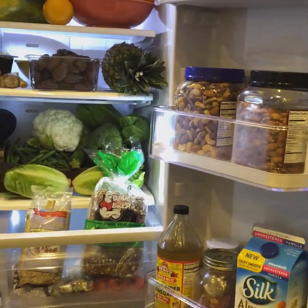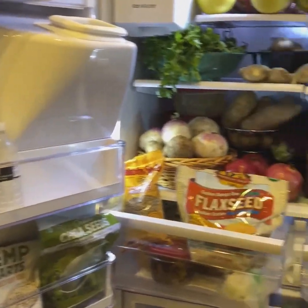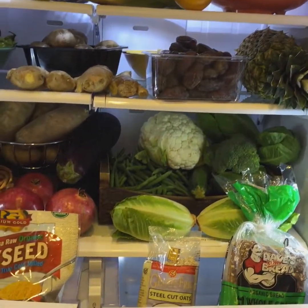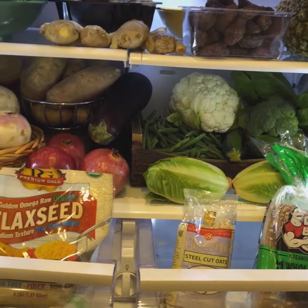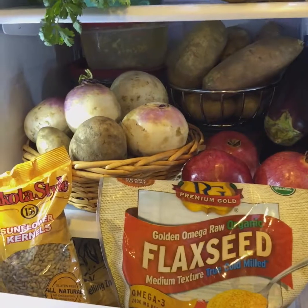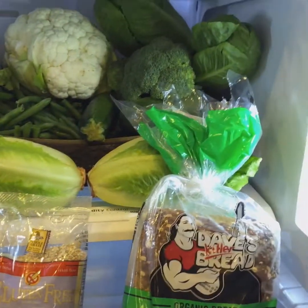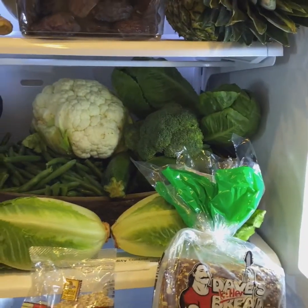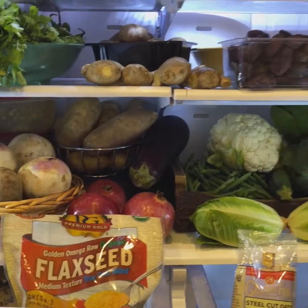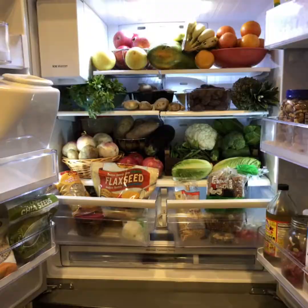There you have it — a sneak peek into the Jack's Vegan Couple's fridge. Hope this inspires you to eat more greens, whole plant food and things that are yummy and nutritious for you. Follow us on all of our social channels and let us know if you enjoyed this video. Thanks so much, subscribe to our YouTube channel. Thank you! Bye.